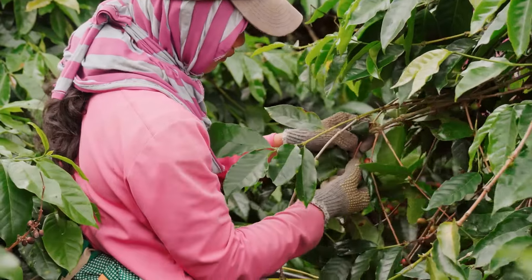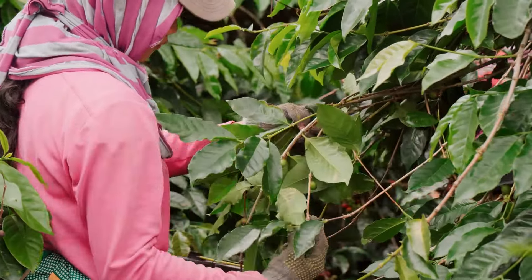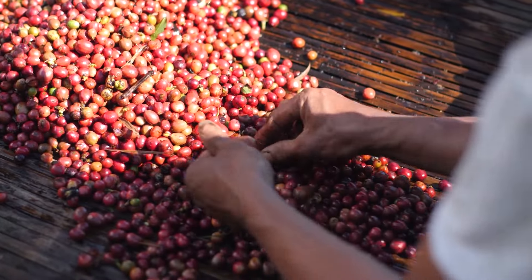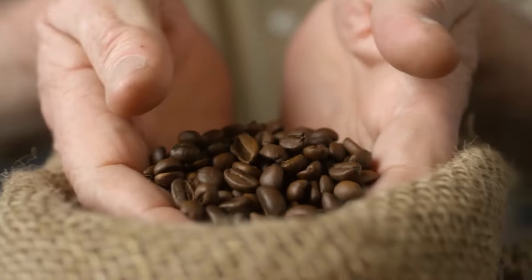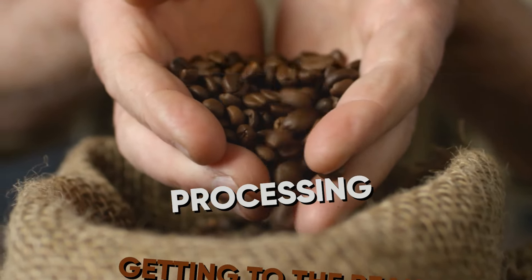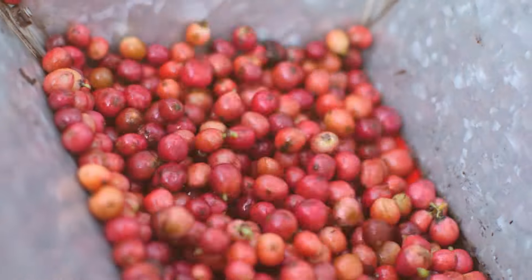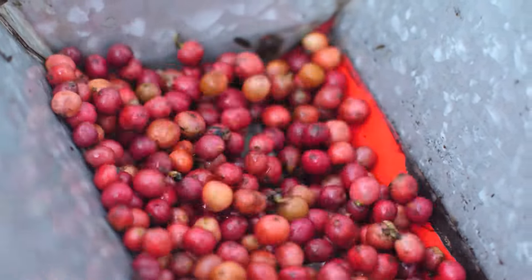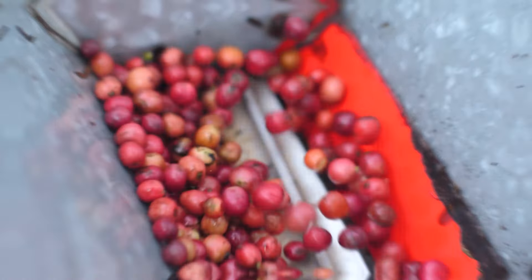Whether harvested by hand or machine, the coffee cherries need their next adventure. They aren't beans yet — they're still little seeds hidden inside the fruit. It's time to find the beans and get them ready for their transformation. Now comes a super important part called processing. It's like taking the cherry apart to get the treasure inside.